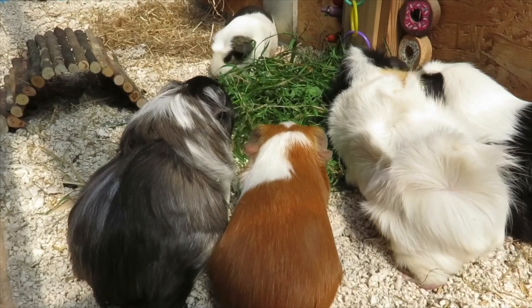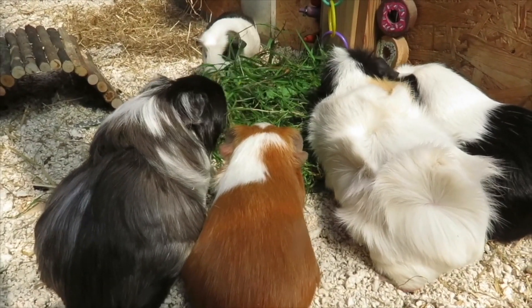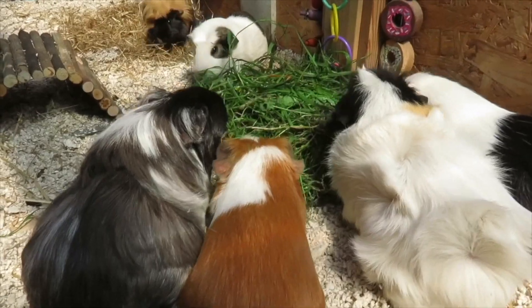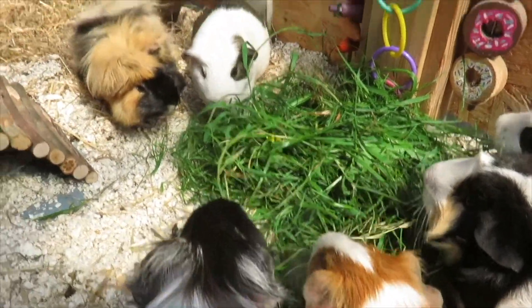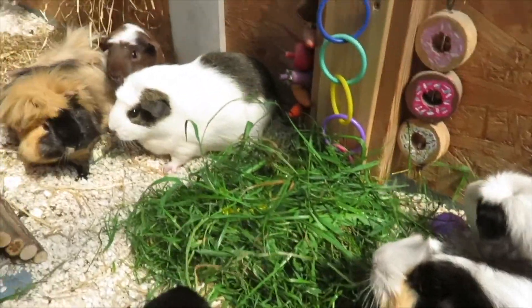They're all tucking into the grass. The major issue with foraging is balancing their vitamin C content, which is probably why I'll still end up using things like bell peppers to make sure they're having what they need. Today they've just got a couple of different types of grass, dandelion leaves, and dandelion flowers. They're all coming up to have a look.